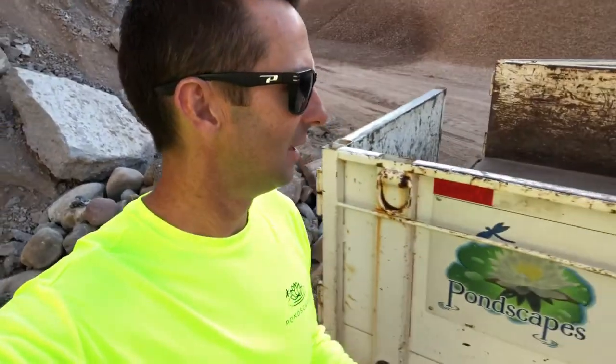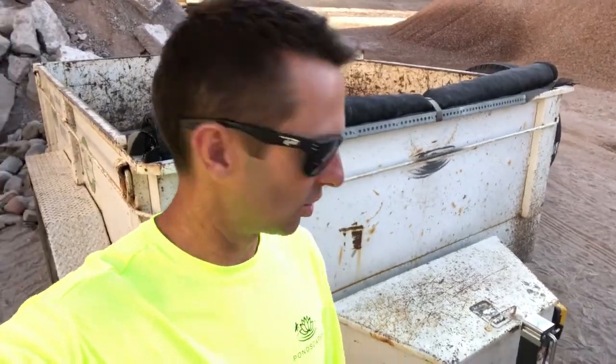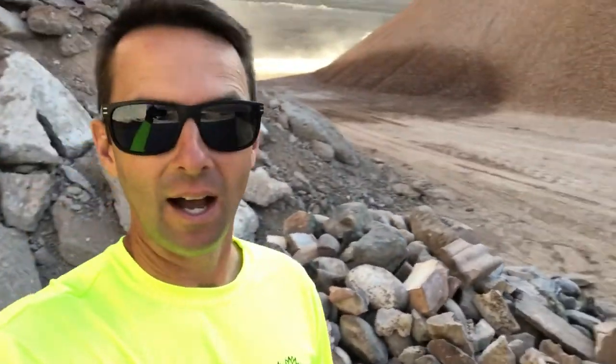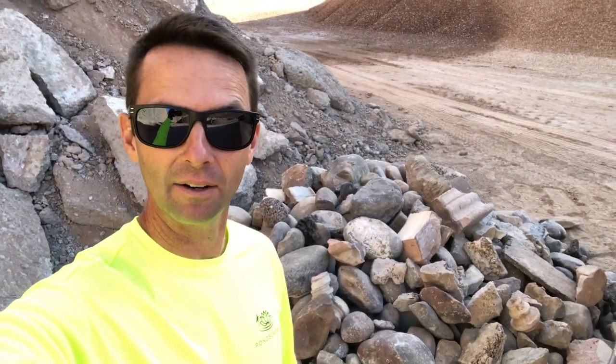Daily hurdle number one: we're on a pond tear-out right now and my dump trailer battery is totally dead. I just had eighteen hundred dollars in repairs on this dump trailer. Thanks to this guy over here — he saw me struggling, my jumper cables weren't long enough to reach from the front of the truck to the back of the trailer, so he came over and gave me a hand. Otherwise I'd be shoveling about four tons of rock out of the back of the trailer, which is not how I want to start my day.